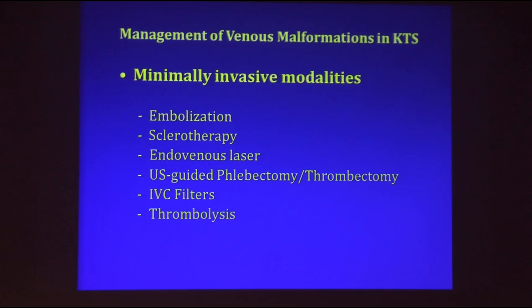Laser treatment relies on passing a wire inside the vein under imaging guidance, turning the laser on and pulling out — as you pull the laser, it hits the vein from inside and destroys it. Increasingly, we are moving toward ultrasound-guided ambulatory phlebectomy, thrombectomy, or ligation — not getting into the massive work that vascular surgeons do, but still minimally invasive through small cut-downs or incisions.